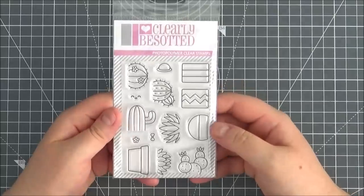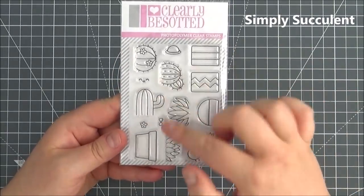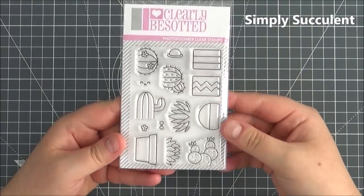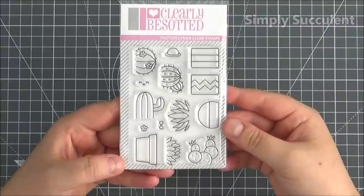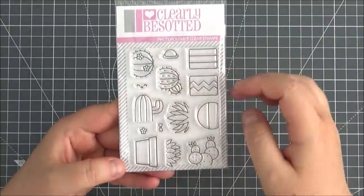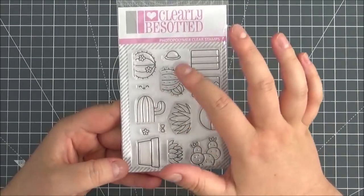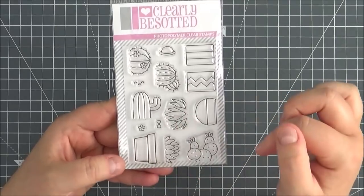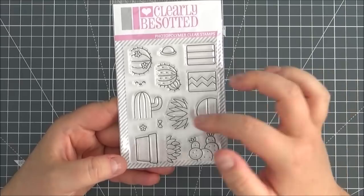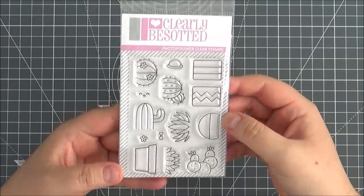Next up is the Simply Succulent stamp set. You've got the different pots and the tops of the succulents that you can add on top — a bit of a builder set. You can mix and match all the different pots and succulent tops. You've got a little flower, a face that you can add so they can be smiling, a little hat they could wear on top, a little bow, and a flower. Just really cute to mix and match.